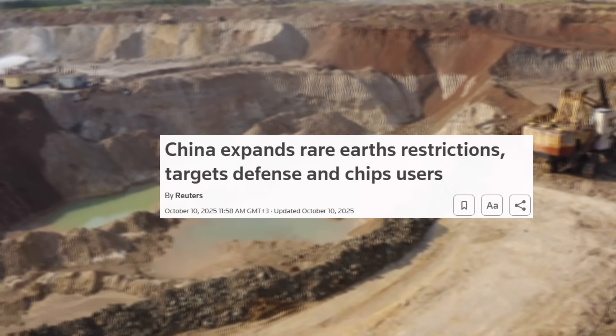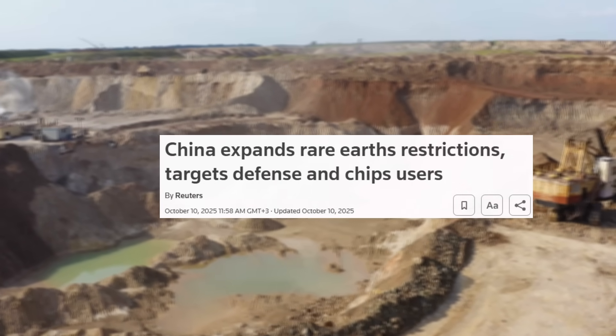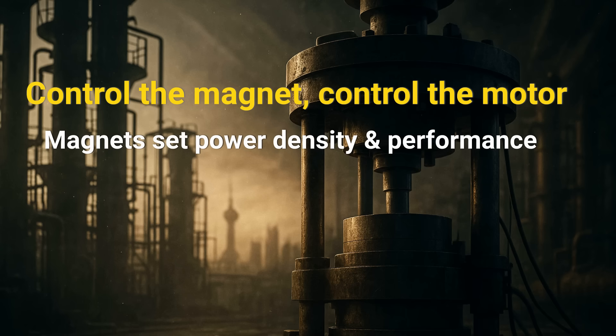Beijing just tightened rare earth controls, shifting leverage from rocks to magnet know-how. Control the magnet, control the motor, and you set the clock for EVs, wind, and parts of defense.